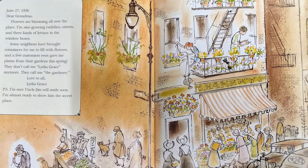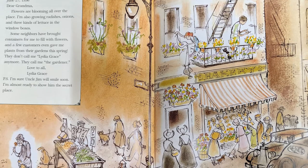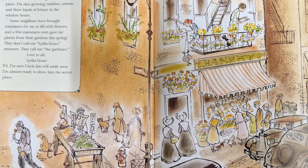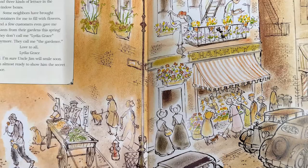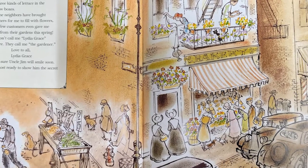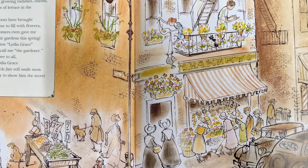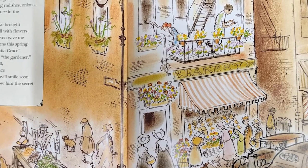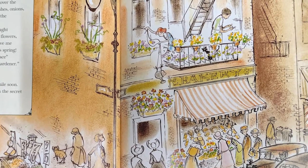June 27, 1936. Dear Grandma, flowers are blooming all over the place. I'm also growing radishes, onions, and three kinds of lettuce in the window boxes. Some neighbors brought containers for me to fill with flowers, and a few customers even gave me plants for the gardens this spring. They don't call me Lydia Grace anymore — they call me the Gardener. Love to all, Lydia Grace. P.S. I'm sure Uncle Jim will smile soon. I'm almost ready to show him my secret place.